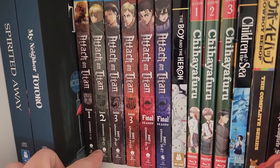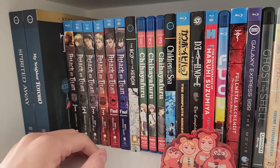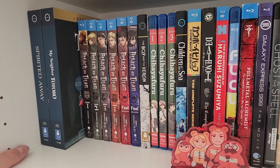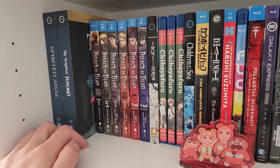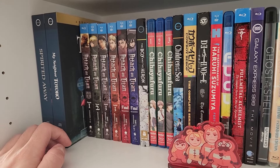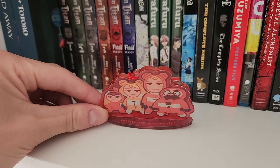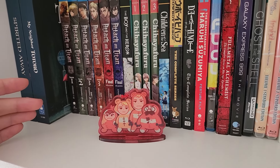We have Attack on Titan: Season 1, Season 2, Season 3 Part 1, Season 3 Part 2, the Final Season Part 1, and Final Season Part 2. I'm excited to eventually complete the collection. Attack on Titan is such a good series — one of those shounen action manga adaptations that really does live up to the hype. It's so well written, but also very divisive, especially the final season. I find that when a piece of art is really divisive, that's when I have the strongest feelings about it. Also hanging here is a little Dungeon Meshi keychain I got from a convention. I really enjoyed Dungeon Meshi this past season, and I'm excited it's already confirmed for a second season.